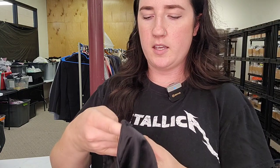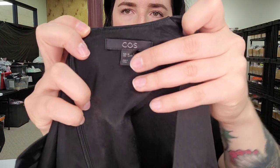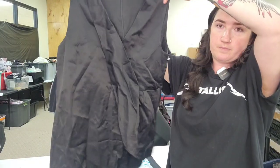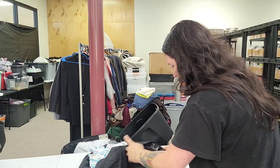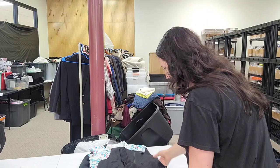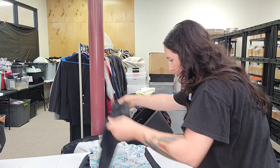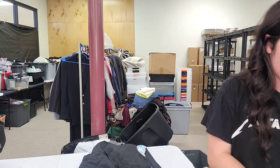Next up is a COS tunic — you might have to look it up on Posh, this brand performs better over there. Cotton viscose blend, very thick and nice. Need to do more research on that one.